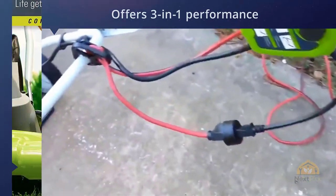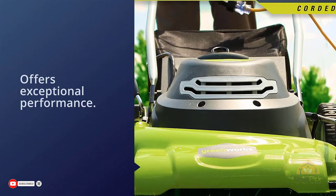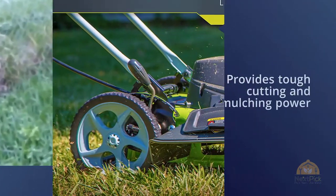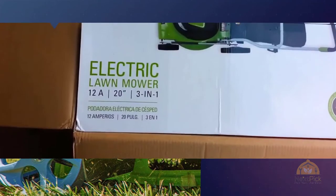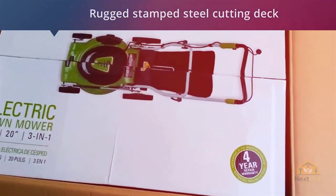The Greenworks 25022 features three-in-one mowing capabilities: mulching, rear collection, and side discharge. Its 20-inch wide cutting path offers a great balance of maneuverability and cutting capacity for mid-sized areas. A powerful 12-amp motor provides tough cutting and mulching power, and the rugged stamped steel cutting deck provides added durability.